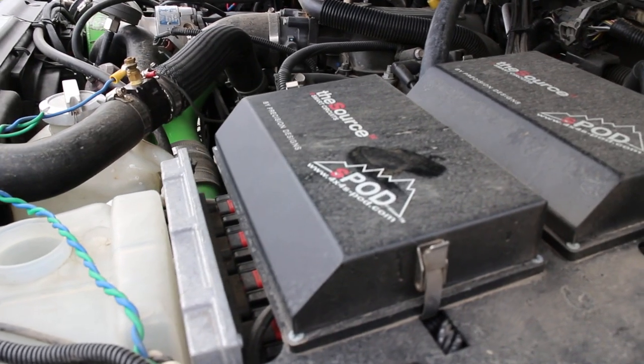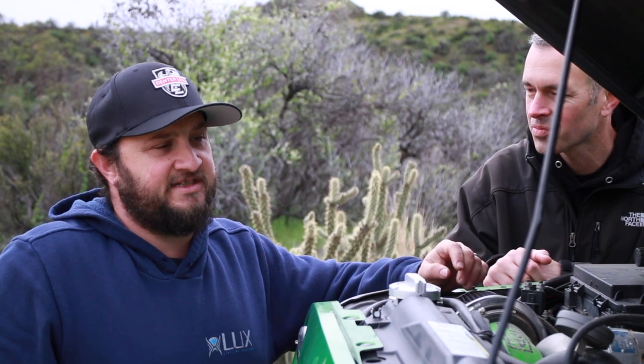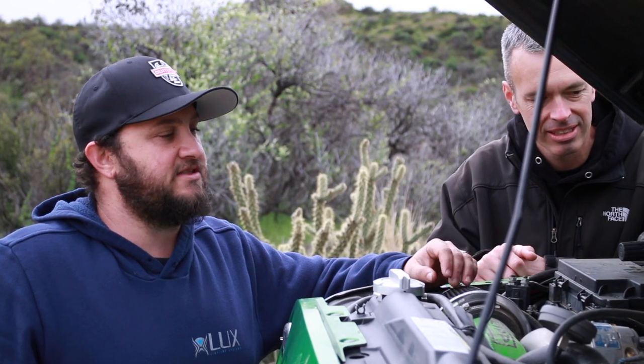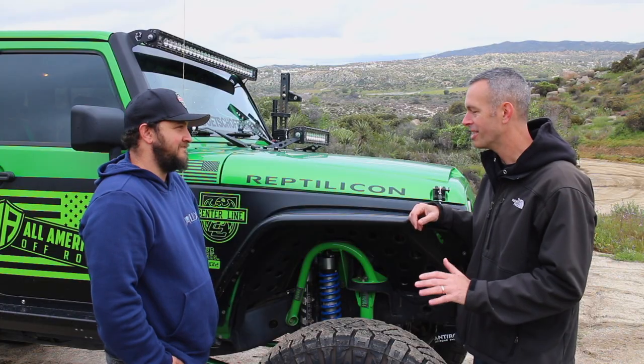What else have we got under here? I've got a dual S-Pod setup — I've never seen that before. I can run 16 switches off the panel, capable of being 32 with two more sources. Well, it looks good under here — let's go talk tires and suspension.